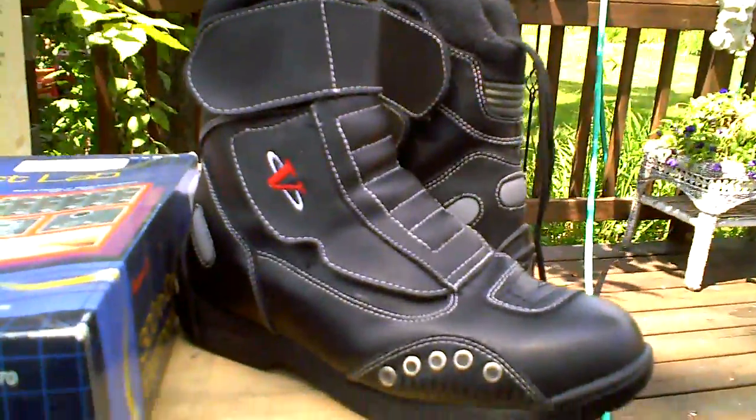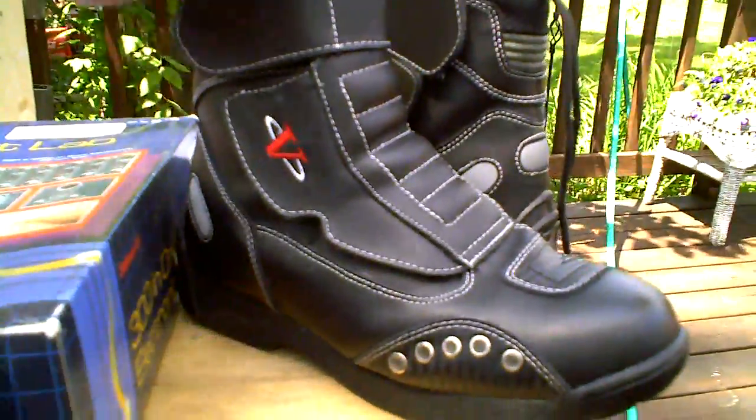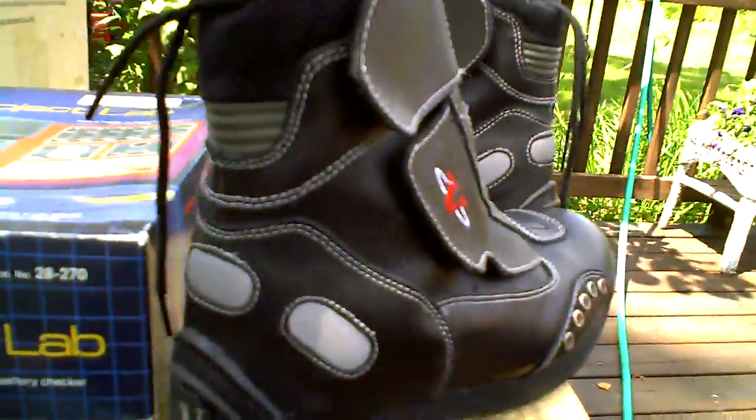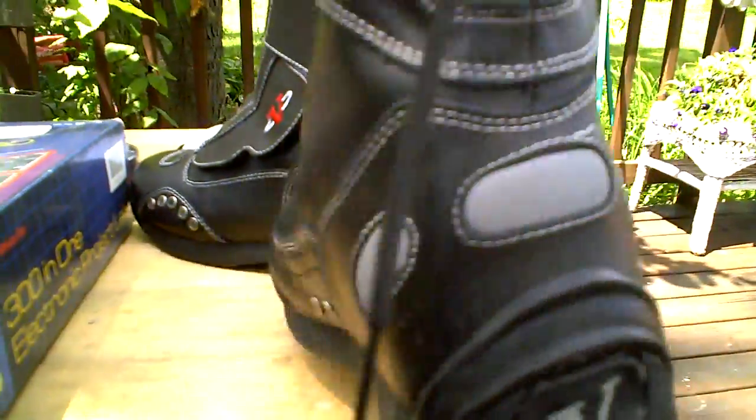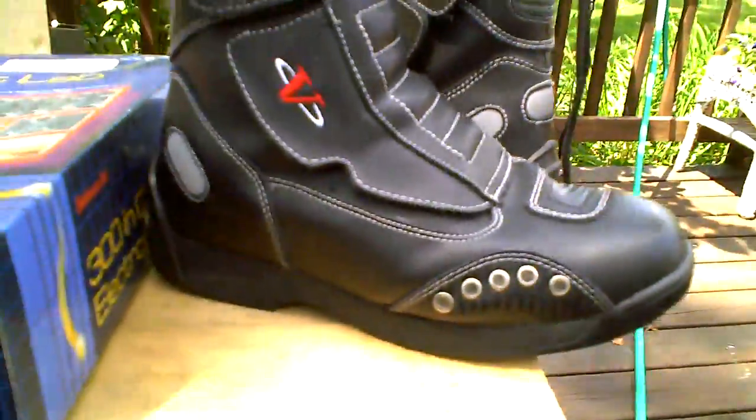This is a gently used pair of Vega motorcycle boots, size 8. I wore them less than a season — I just bought a pair that I like better.